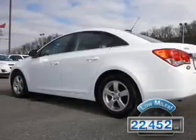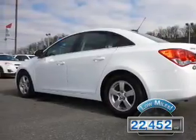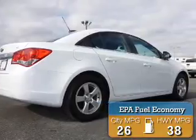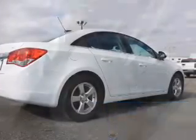With fewer than 25,000 miles, this vehicle has a long road ahead. Great fuel efficiency saves you money by requiring fewer trips to the gas station. The features include an electric trunk,